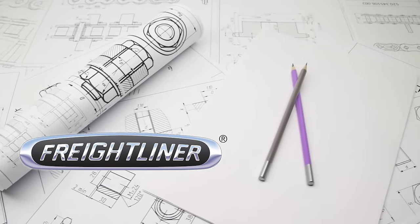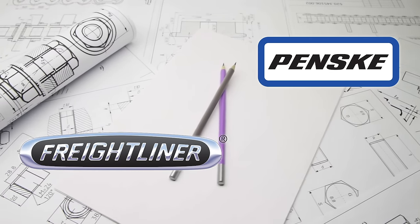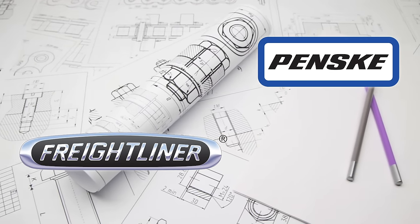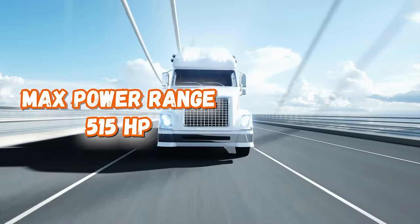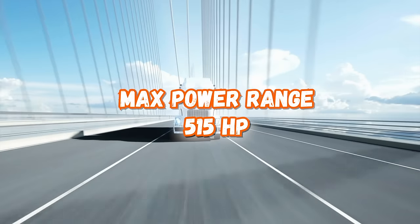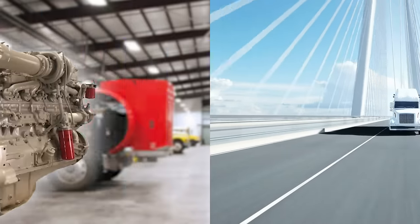For 20 years, both Freightliner and Penske trucks had exclusive contracts to include Series 60 engines in their trucks. This engine was a four-cycle, six-cylinder inline, turbocharged with fuel injection, and could put up 515 horsepower. At its max torque, the Series 60 comes in just shy of the Mack E7 at 1,650 foot-pounds.